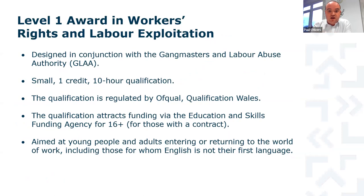The Level 1 Award in Workers' Rights and Labour Exploitation has been put together alongside the GLAA as a direct request working with the Home Office because of the need in the marketplace. It's a short and sharp 10-hour, one-credit qualification, accredited by Ofqual and Qualifications Wales, with ESFA funding available. If you have a direct funding contract from the ESFA it is possible to claim funding to pay for this. It's aimed at young people and adults entering or returning to the world of work, including those on traineeships and apprenticeships.